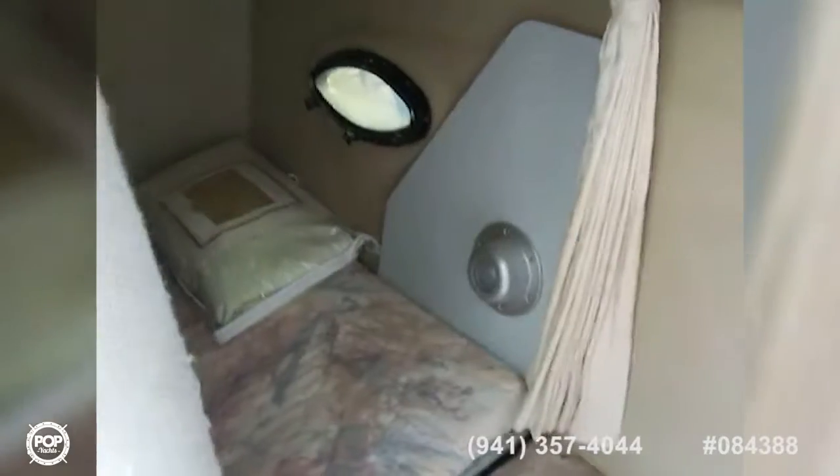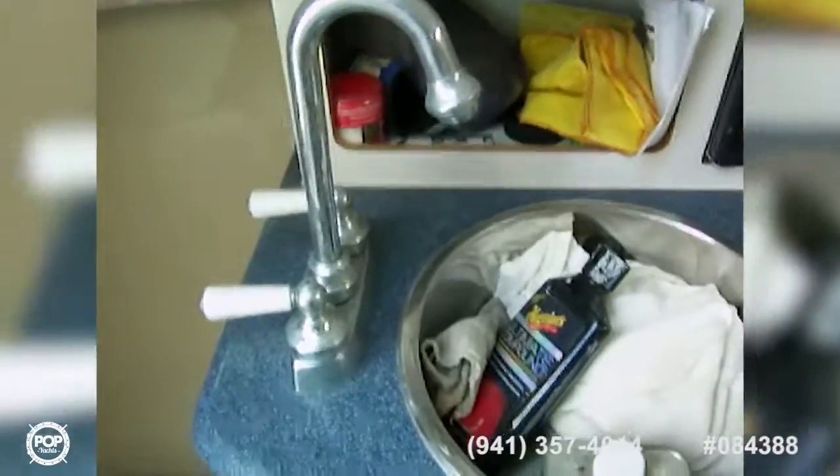We've got a head with a manual flush marine toilet, a shower with a pull-out sprayer and shower curtain, a light, ventilation, and a mirror. Very nice. Down here is the mid-berth, which is a queen-size berth — very large. There's a portal there and a table that goes up on the cockpit side.